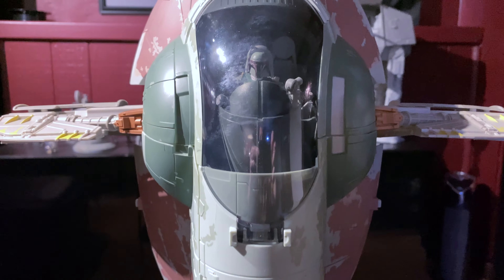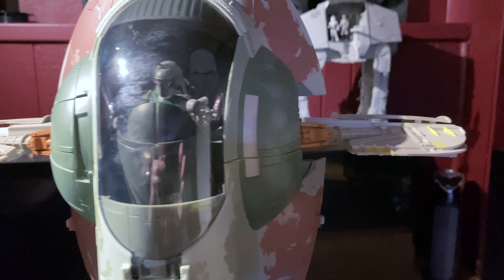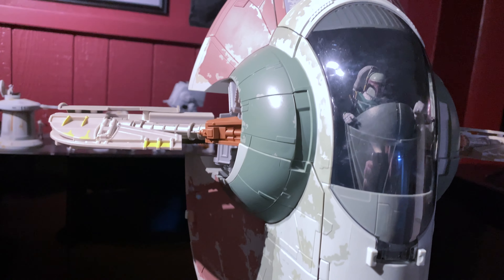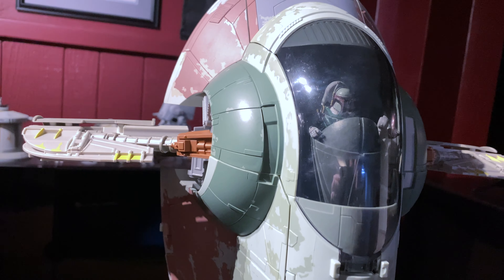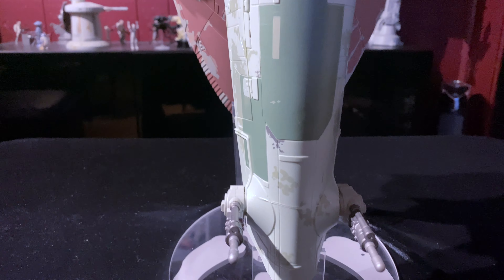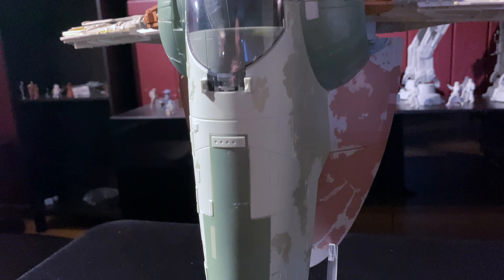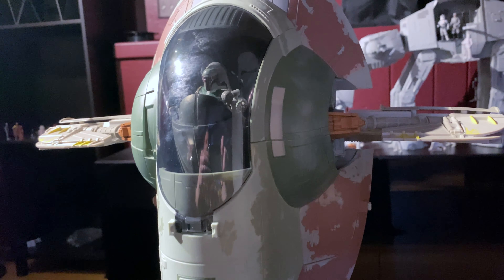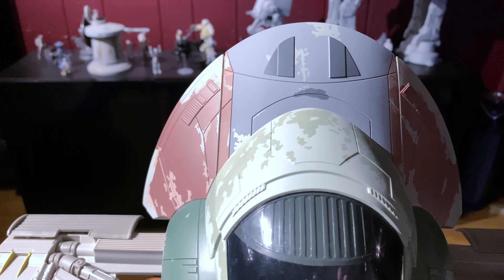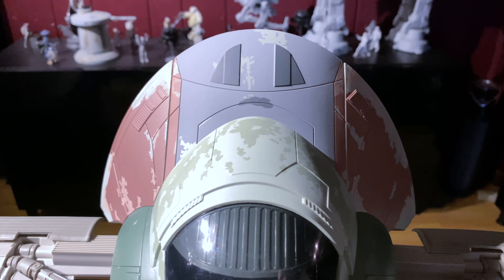Here is the Slave 1 out of the box. I actually just recently did an unboxing — we did a video on it a few months ago. I had this thing closed in the box for years, and me and the boys did an unboxing on it. I would have kept it boxed if I had known they were going to make a new one, but anyway.